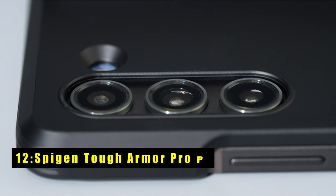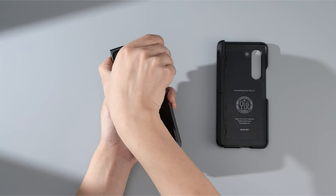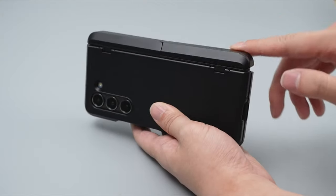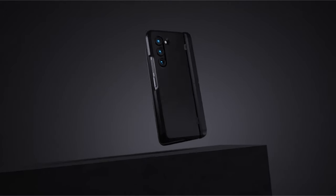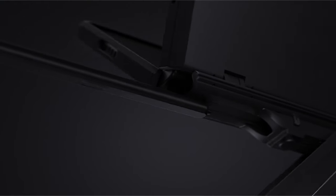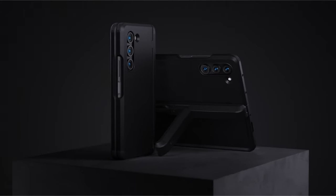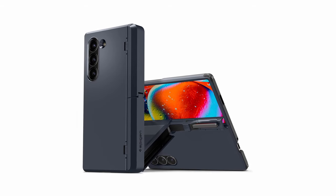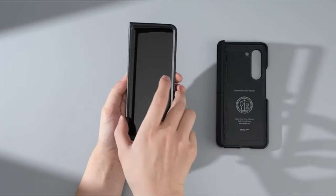At number 12 is the Spigen Tough Armor Pro P. This case pulls no punches when it comes to protection, boasting military-grade drop certification to safeguard your Z Fold 6 from even the toughest falls. It achieves this through dual-layer construction featuring a shock-absorbing TPU inner core and a tough polycarbonate shell. Spigen's signature air cushion technology adds another layer of anti-shock protection, while all-new phone technology provides an extra buffer against impacts. The case also features a built-in S Pen slot seamlessly integrated into the hinge, ensuring your stylus is always within reach. A reinforced kickstand adds convenience for hands-free viewing, and raised lips around the screen and camera offer an extra layer of security.